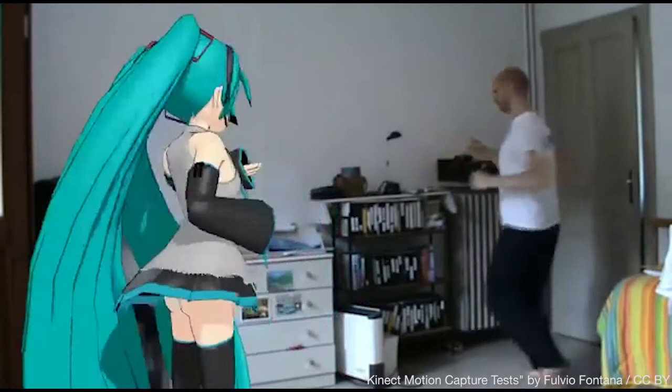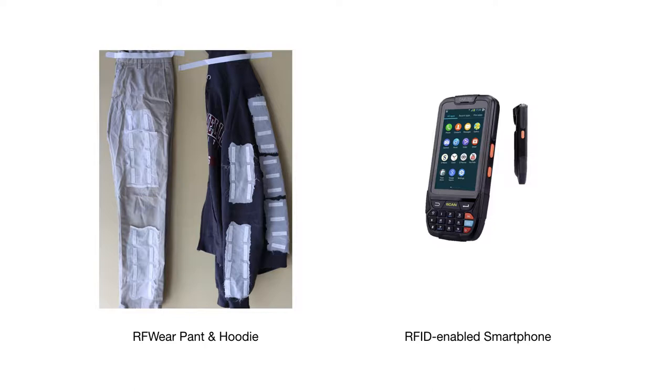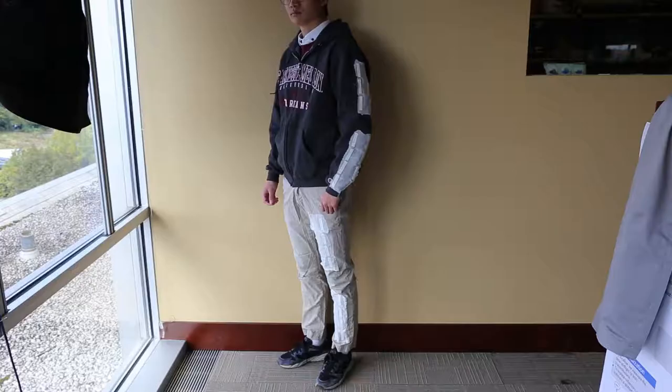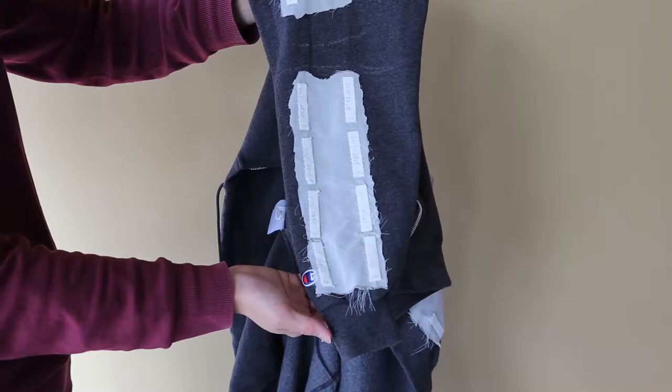Today, specialized cameras such as the Kinect can track fine-grained movements of the entire body to create more appealing interactive games. But this interaction is only possible if you are exactly in front of the camera. Imagine if in the future your smartphone and clothes could collaborate to track your entire body as you move and walk — at home, at work, or on the move — just like the clothes depicted in Ready Player One.